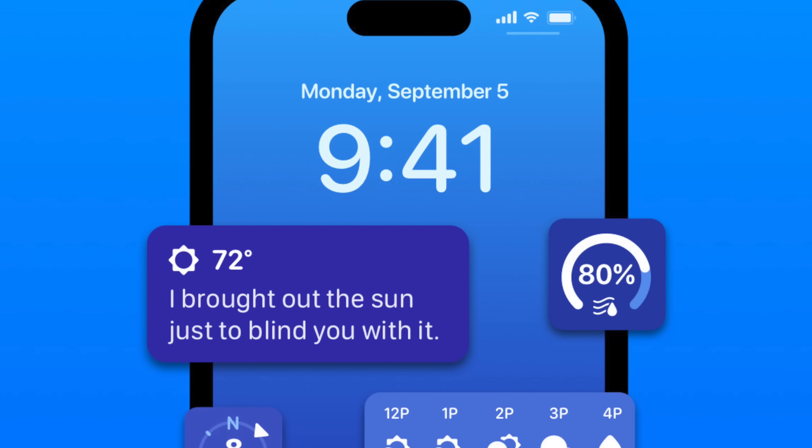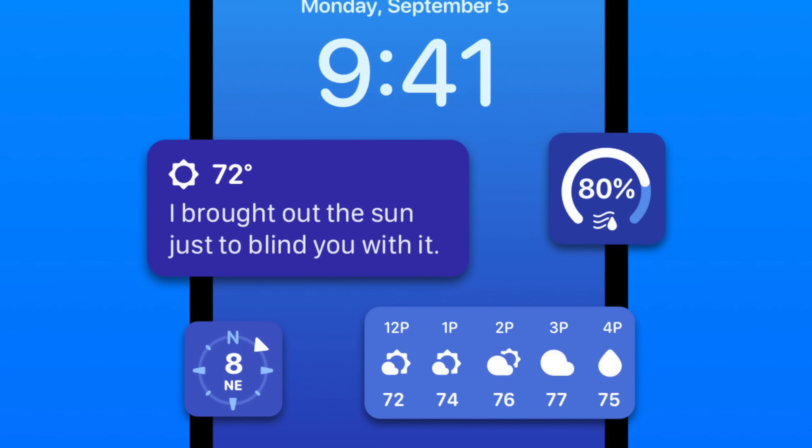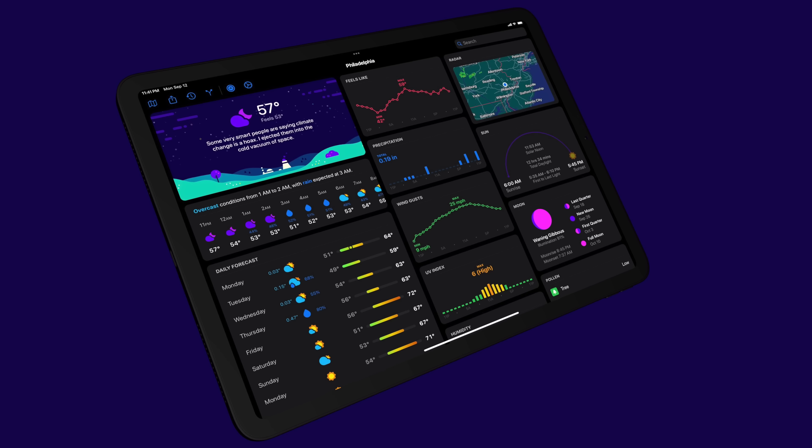Carrot has a bunch of other new features as well in this big update that came alongside iOS 16, including three-column support over on iPad. So even though iPadOS 16.1 isn't here yet, the new version of Carrot already is.